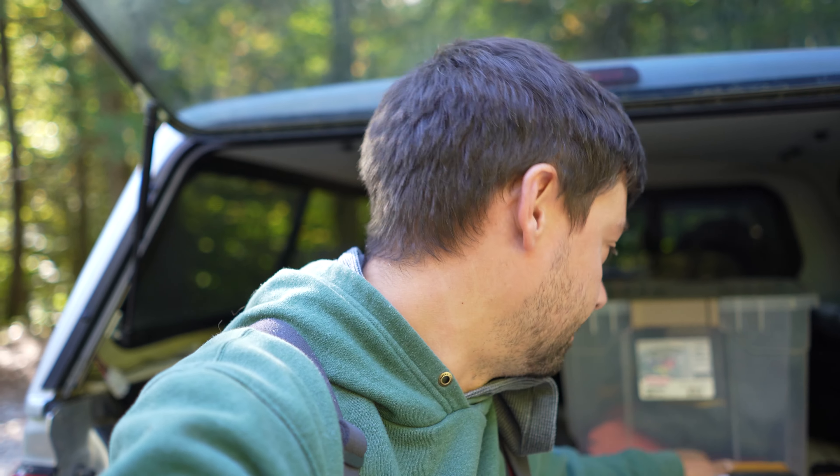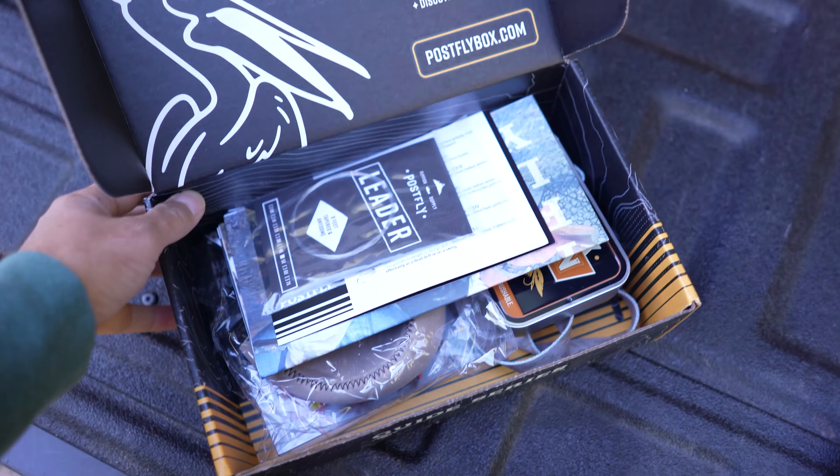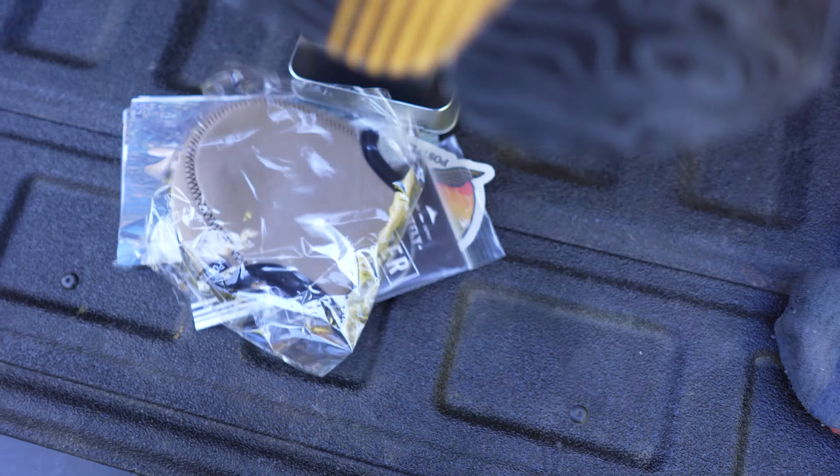Today we're back on the Pemi Jawasett River up here in New Hampshire, which is exactly where I fished the first time I was full time. So I just found it fitting that we're gonna do that again. And we have our lovely sponsored video today by PostFly. Let's see what's in the box.